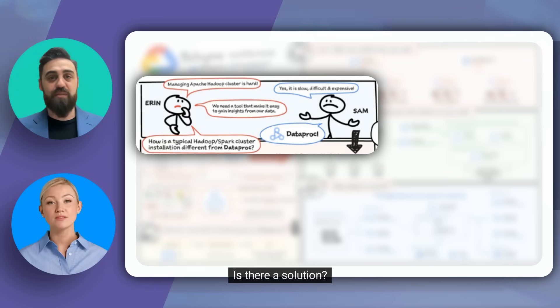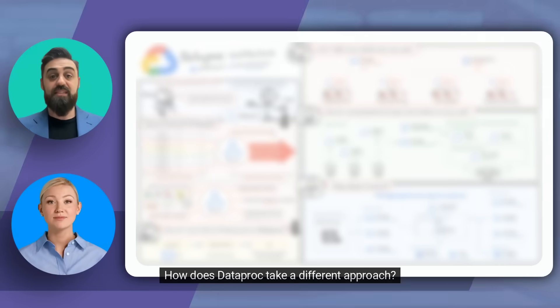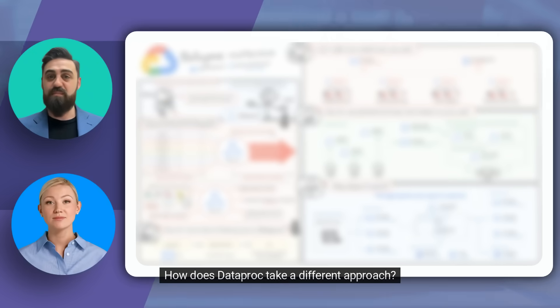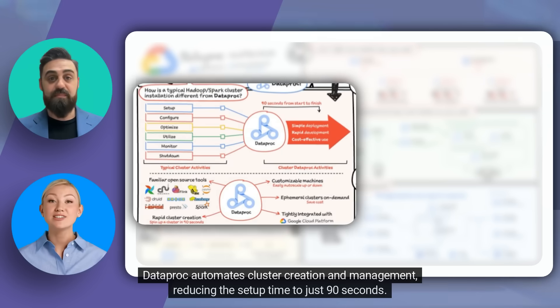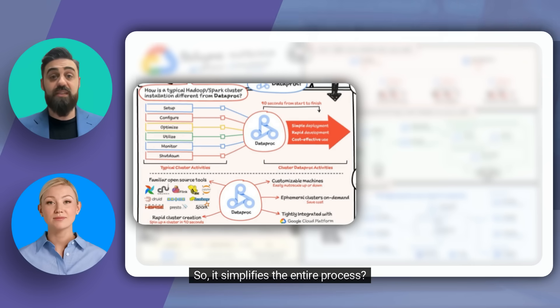Is there a solution? Yes, that's where Dataproc comes in, making the entire process simple, fast, and cost-effective. Dataproc automates cluster creation and management, reducing the setup time to just 90 seconds. This enables rapid development and cost-effective use. So it simplifies the entire process.